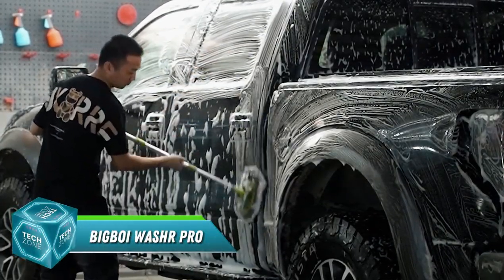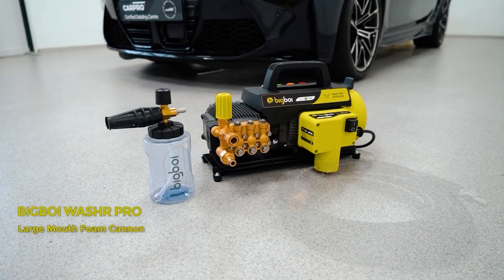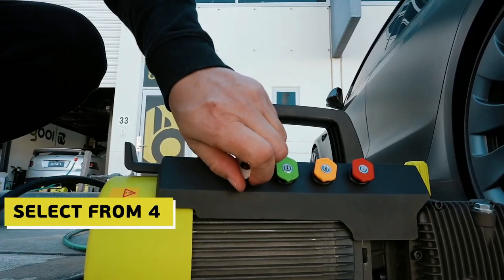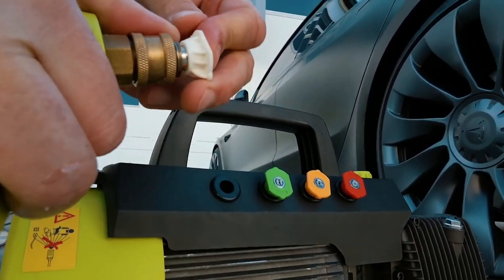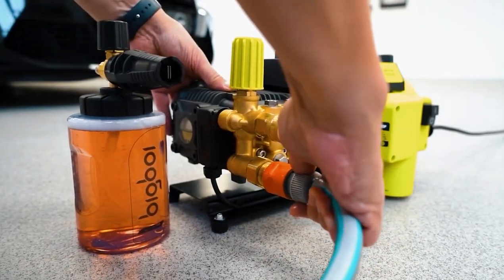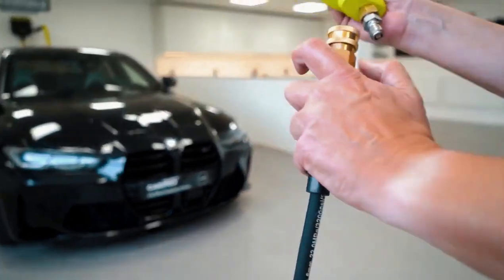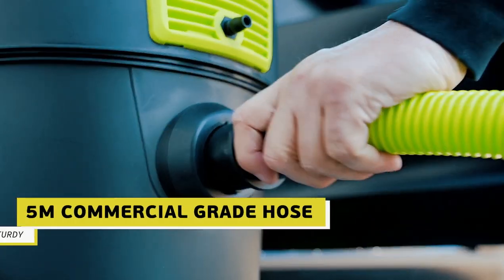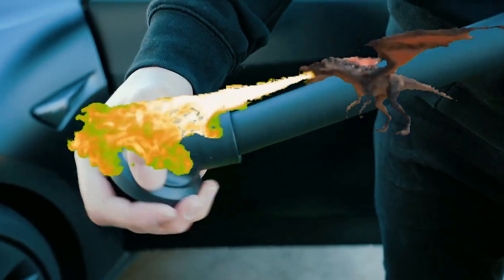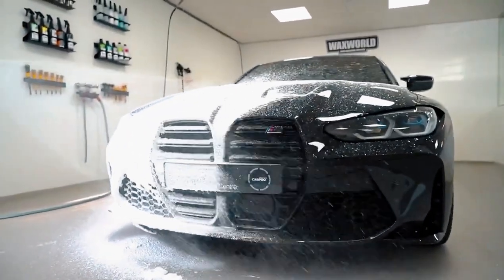Forget ordinary car washes that leave your prized possession looking like a sad, rain-soaked puppy. Step into the valet haven of the Big Boy Washer Pro, a car cleaning system so luxurious it should come with a complimentary glass of champagne. Think whispering silence instead of ear-splitting roars — this bad boy runs quieter than a meditating monk thanks to its ninja-level brushless induction technology. And while other car washes cough and sputter after a few years, the Big Boy Washer Pro laughs in the face of wear and tear with a lifespan four times longer. Picture a torrent of sparkling water hotter than a dragon's breath but gentle enough for a baby's bath, blasting away dirt and grime at pressures that would make a power washer blush.